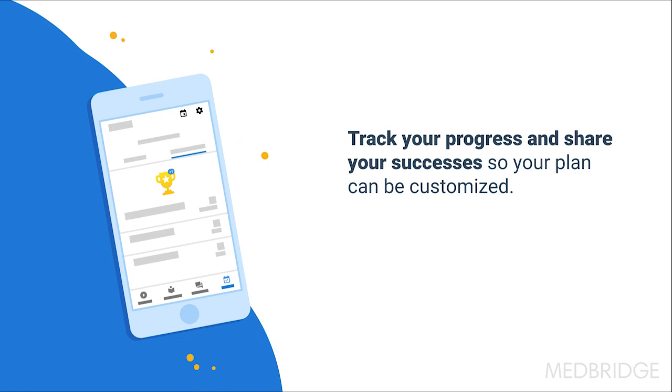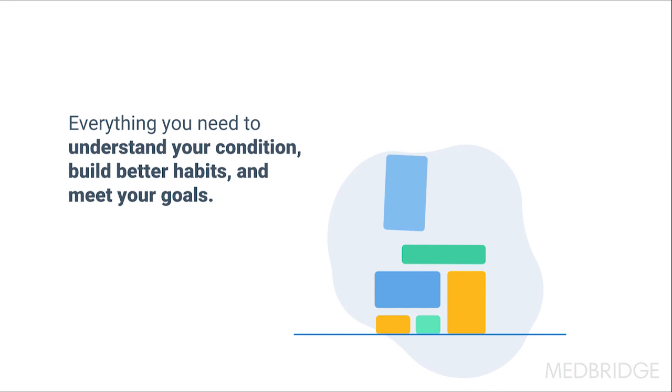Track your progress and share your successes by logging your activity so your plan can be customized to your lifestyle.